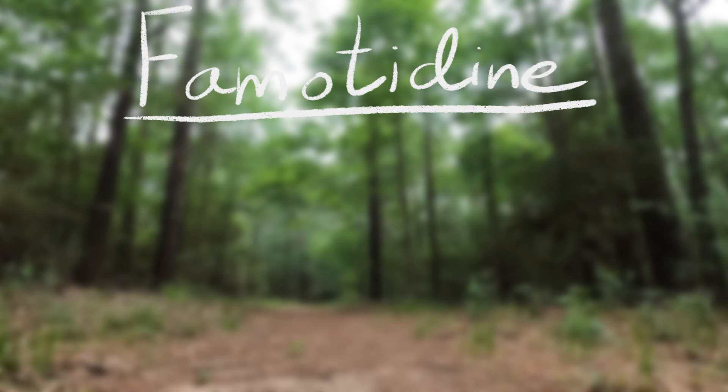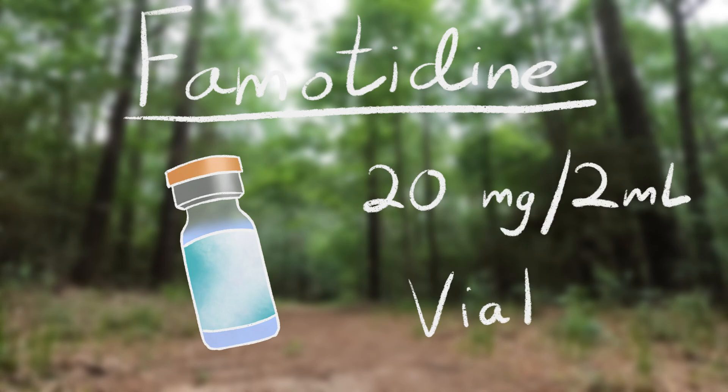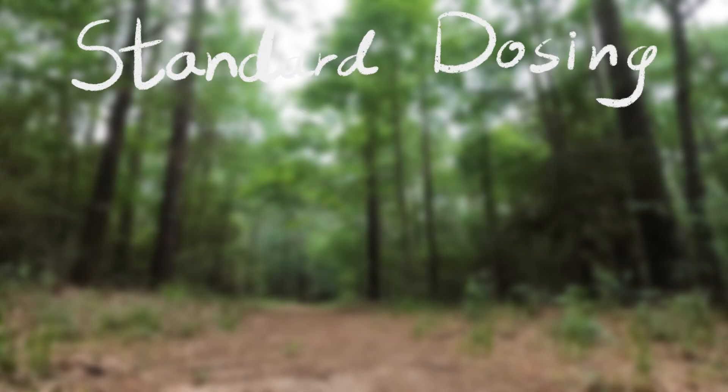When given IV, famotidine acts much quicker, so it's much better in a case such as allergic reactions and anaphylaxis. We'll go over exactly how it works, but first let's cover how it's given and dosing. Famotidine is typically carried in two different ways: 20 milligrams in a 50 milliliter bag hung as an IV drip, or 20 milligrams in a 2 milliliter vial that can be directly pushed IV.